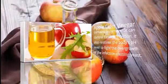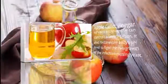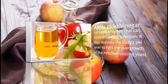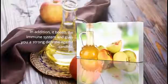4. Apple Cider Vinegar. Apple cider vinegar contains enzymes that can control candida infection. It also restores the body's pH level to fight the overgrowth of the infection-causing yeast. In addition, it boosts the immune system and gives you a strong defense against candida.